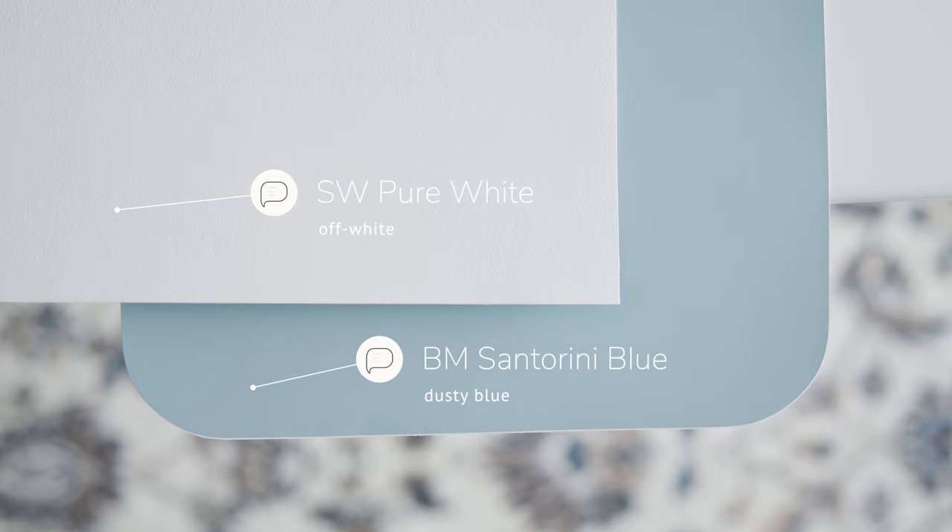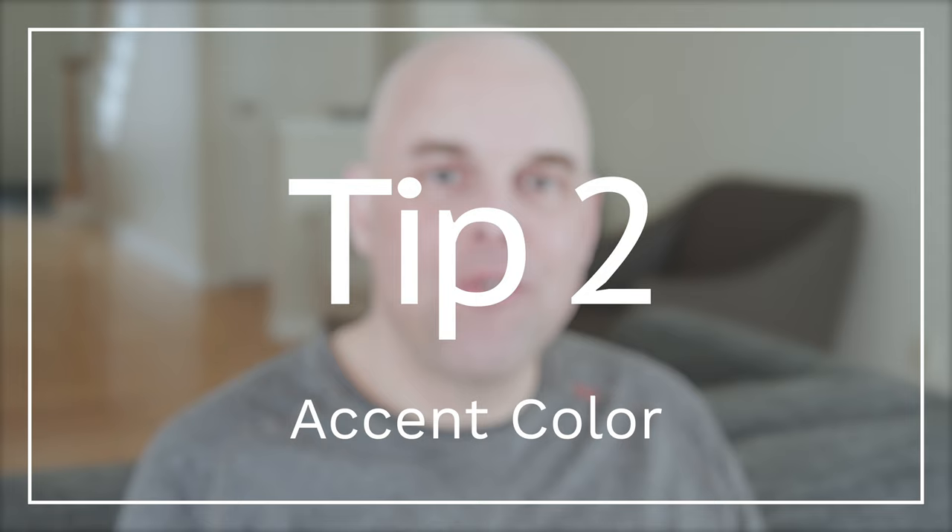Tip number one: trim paint colors. For those looking for the perfect warm off-white to pair with Benjamin Moore Santorini Blue, I recommend trying Sherwin-Williams Pure White. It's a beautiful warm off-white that pairs and contrasts beautifully with Benjamin Moore Santorini Blue.